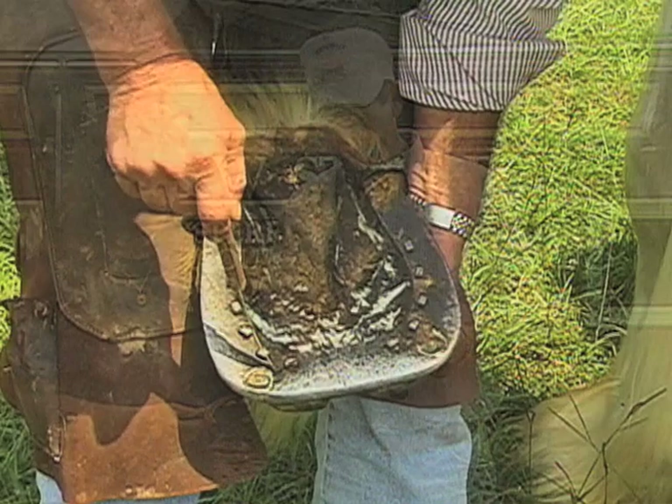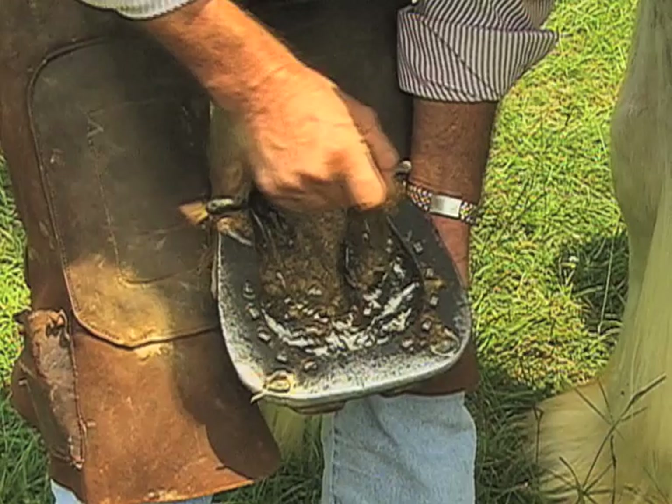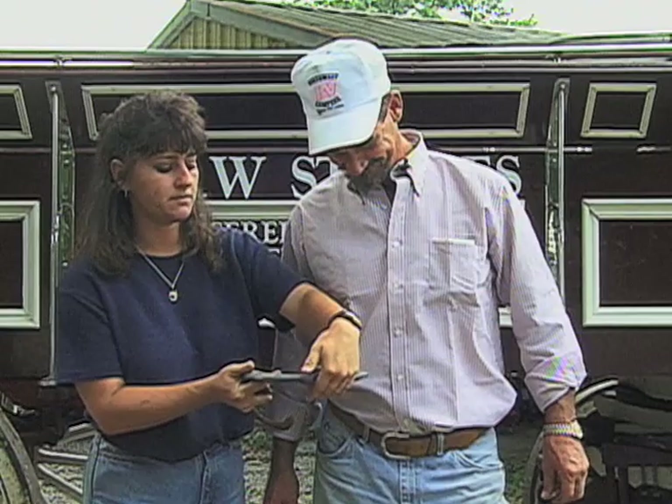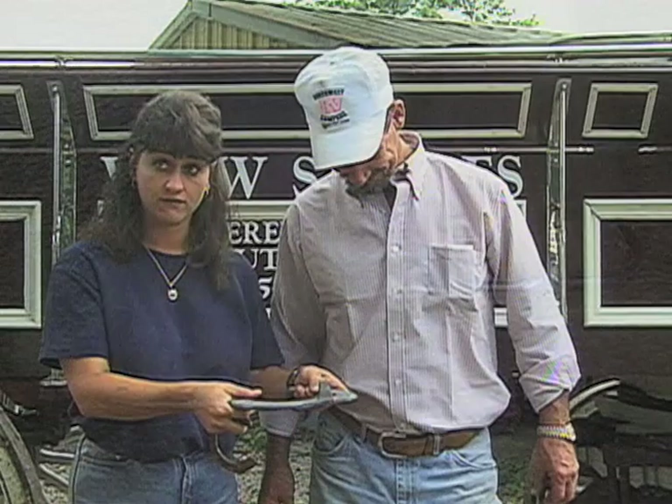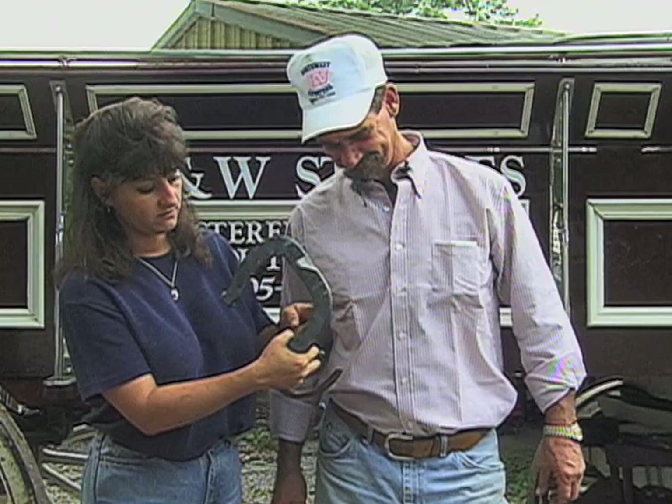The toe clip is set so the horse's foot rests on top of the shoe, and this toe clip is bent over onto the top of the hoof wall. That helps hold the shoe on, because the Clydesdale's foot is so heavy and they're real bad about pulling their shoes off. The shoes are not easily kept on, even though you see 10-hole nails in here. So you cut a notch in the hoof and the clip bends over to help hold the shoe on.